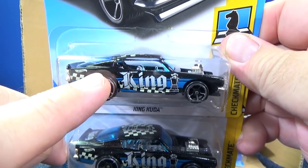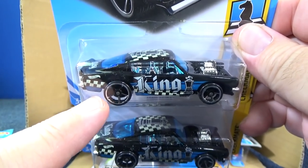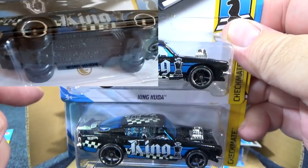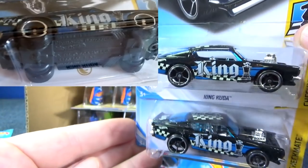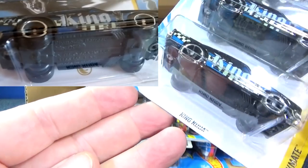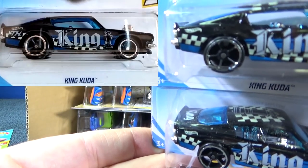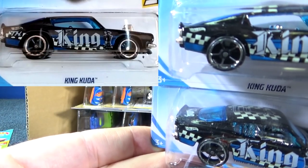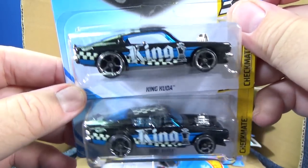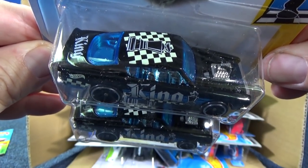The Super Treasure Hunt will have a TH right here. Since it's black, it's kind of hard to tell the special paint, but it'll have rubber tires. Behind the car, it'll have a gold Circle Flame logo indicating a Super Treasure Hunt. So as you can tell, this one has no TH and just regular tires — looks like open-hole five-spoke. Still a nice car. If you do find a Super, congratulations. They're not in every case.